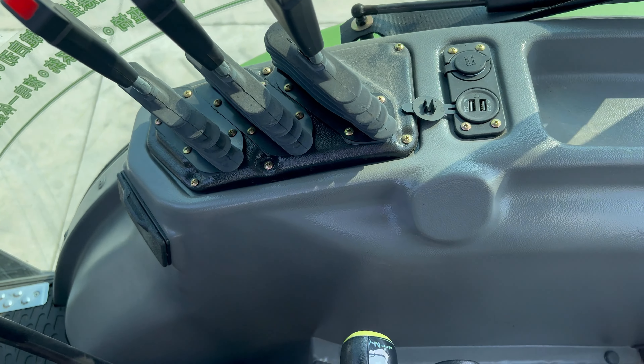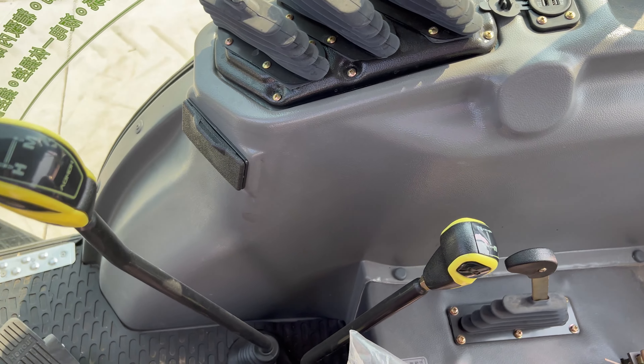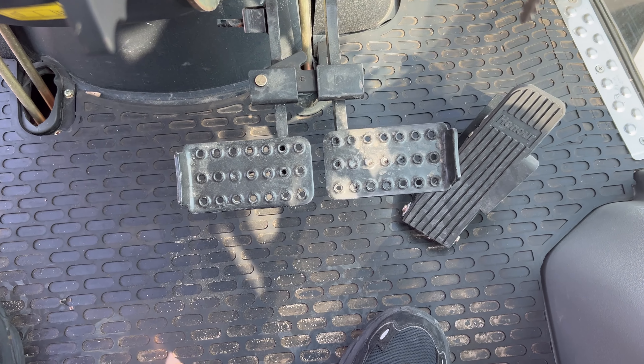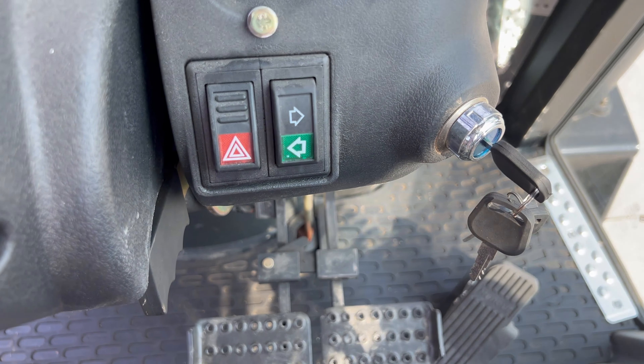Experience a blend of aesthetics, innovation, and security with Cropilots tractor cabs — a testament to our unwavering dedication to meeting your agricultural needs with precision and care. Dive deeper into our offerings, and let's co-create a tractor that truly resonates with your vision.